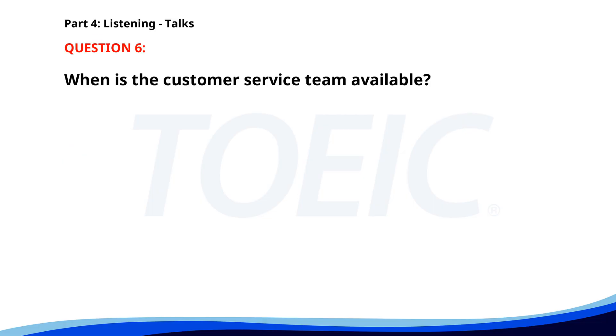Number 6. "Thank you for choosing Safeguard Insurance. We are dedicated to providing you with the best coverage options tailored to your needs. If you have any questions or need to file a claim, our customer service team is available 24-7. Visit our website or call us anytime for assistance." When is the customer service team available? A. Only on weekends. B. Monday to Friday. C. 24-7. The correct answer is C: 24-7.